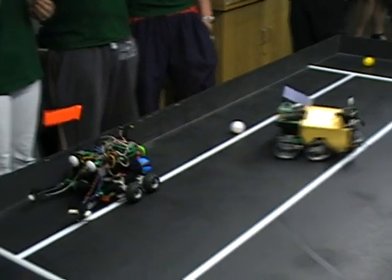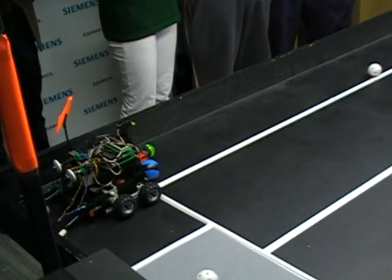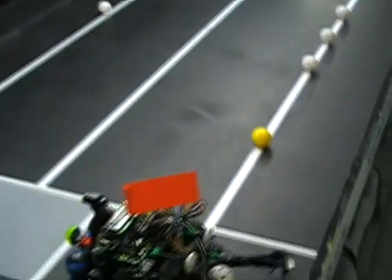The objective is simple. In order to win, a robot has to put more balls in their opponent's in-goal area, or scoring zone, than a rival robot puts in theirs.